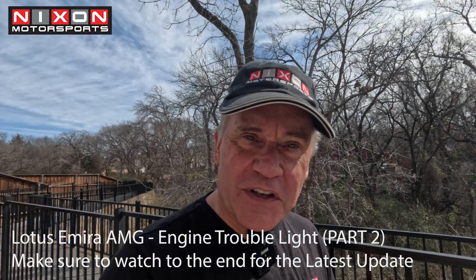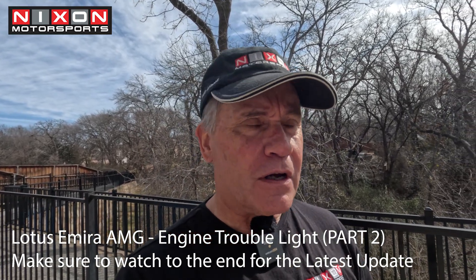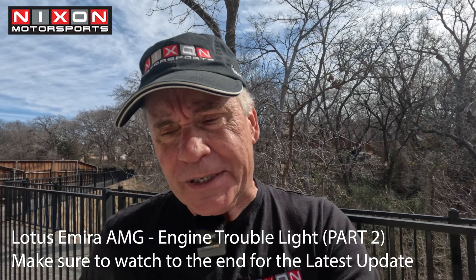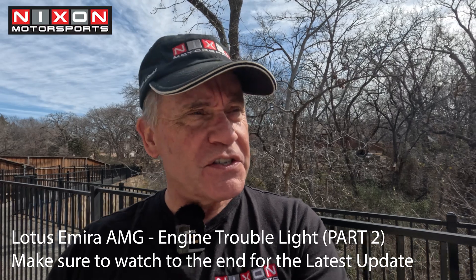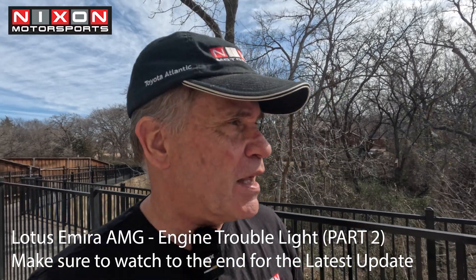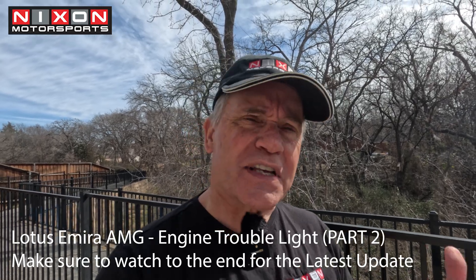Hello YouTube. My name is Mark and this is Nixon Motorsports. If you're new to this channel, we're all about motorsports — from racing to exotic cars and even simulators. Today's video is part two of the Lotus Emira. About two weeks ago we picked up the brand new Emira and had a P-code within the first 66 miles — something about an auxiliary thermostat. So let's get into the video.